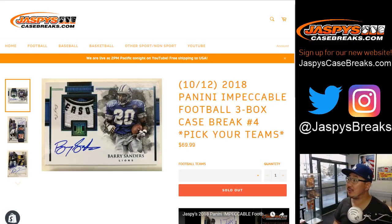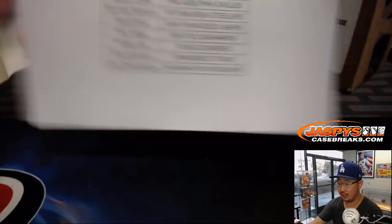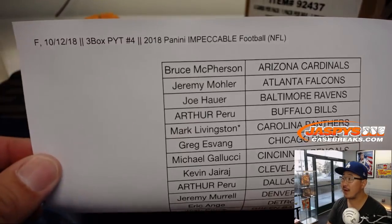Good evening, everyone. Joe for Jaspi's CaseBreaks.com. Happy Friday — brand new release day as well. 2018 Panini Impeccable Football is coming at you. Three box, Pick Your Team number four already. We've been rocking and rolling with this stuff on the brand new website, so check it out. Pick your team — we've got random teams available too. Big thank you to all of these folks for getting to the action on a Friday the 12th.